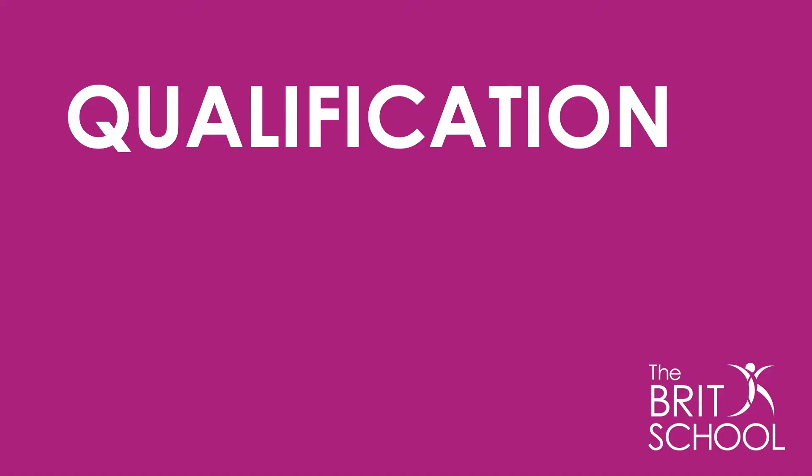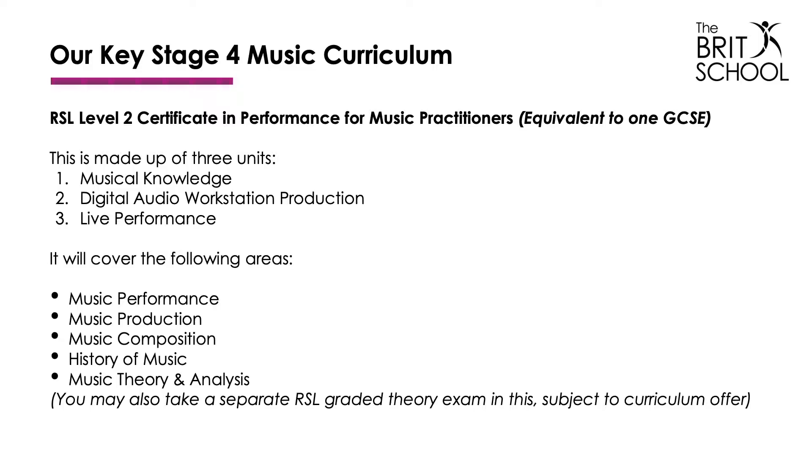In terms of curriculum, at Key Stage 4 students study the RSL Level 2 certificate which, unlike a GCSE, has many vocational elements. It is still equivalent to one GCSE but is made up of three main sections: musical knowledge, music production, and music performance.